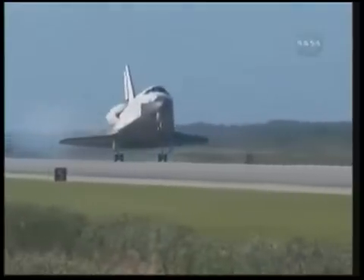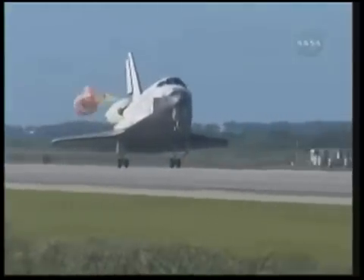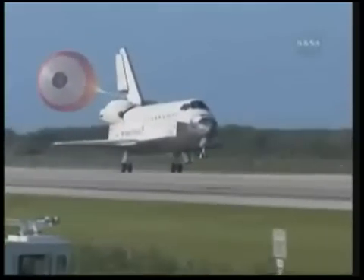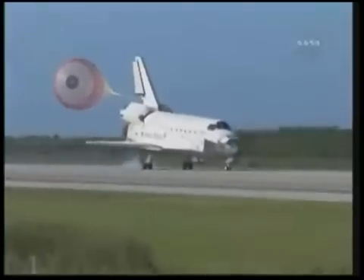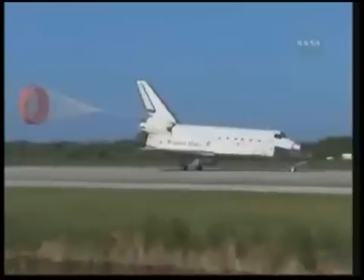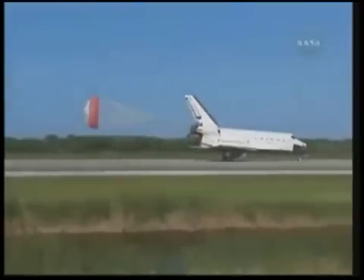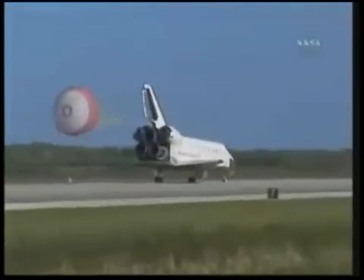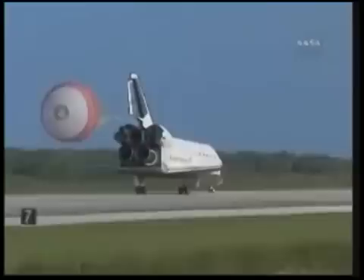The gear is down and locked. Main gear touchdown. Atlantis' nose being now rotated down toward the runway. The chute being deployed. And nose gear touchdown. Space shuttle Atlantis now comes home to the Kennedy Space Center for the final time — 25 years, 32 flights, and more than 120 million miles traveled.